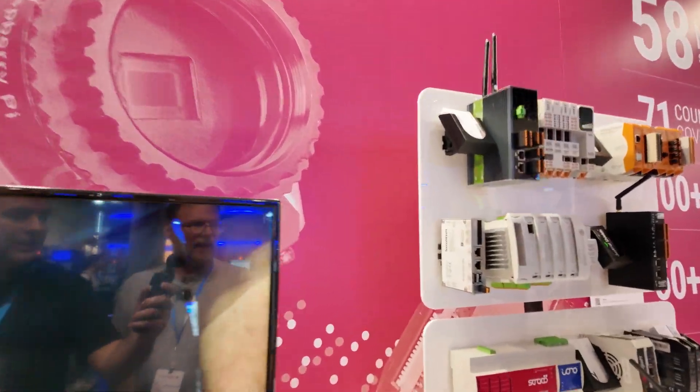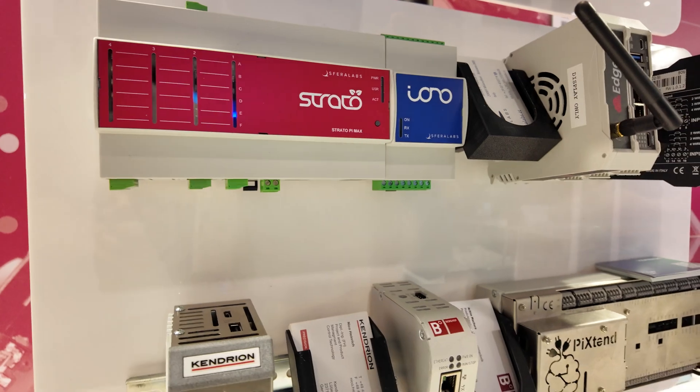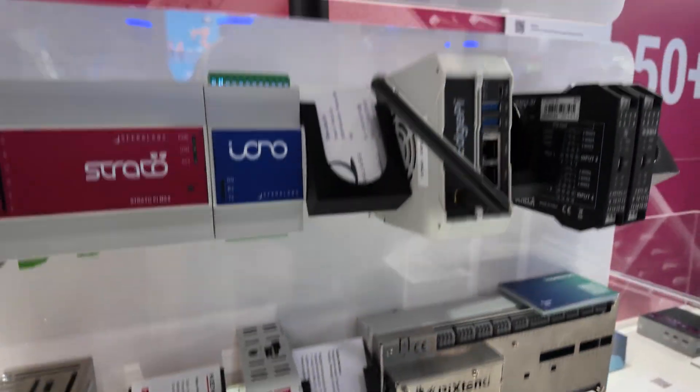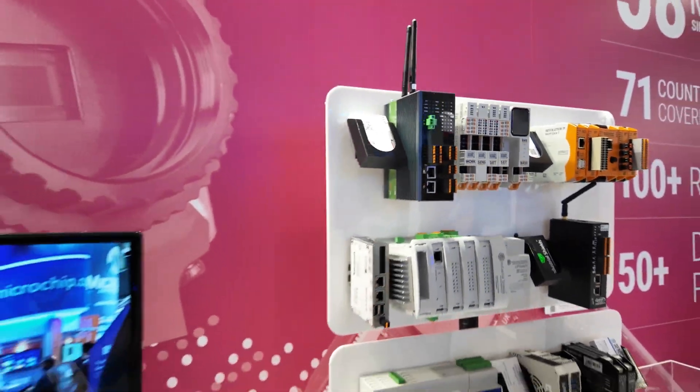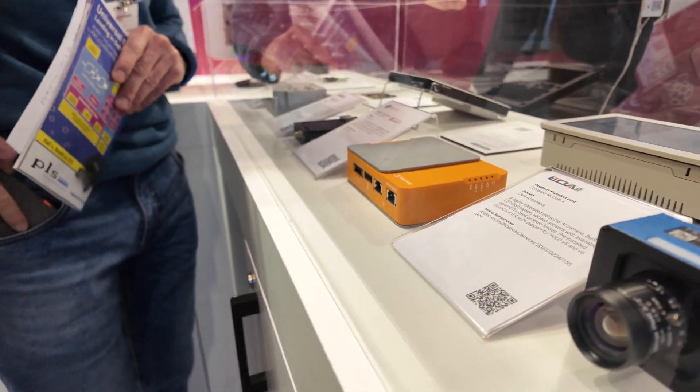What else are you showing here at Embedded World 2024? We've got Pi 5 as well, which we launched last year. These are applications — customers that use the Pi 5, or the CM4 module — and they make their own applications with that. Some have Pi 5s, Pi 4s, or CM4s in there.